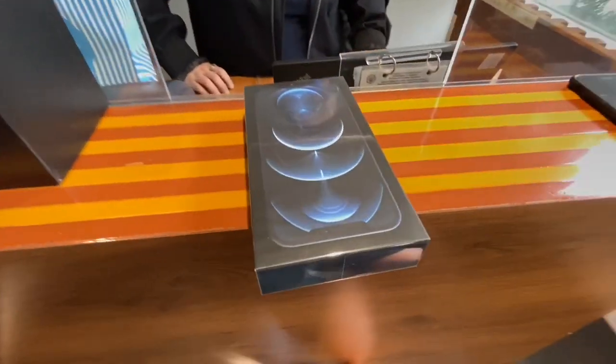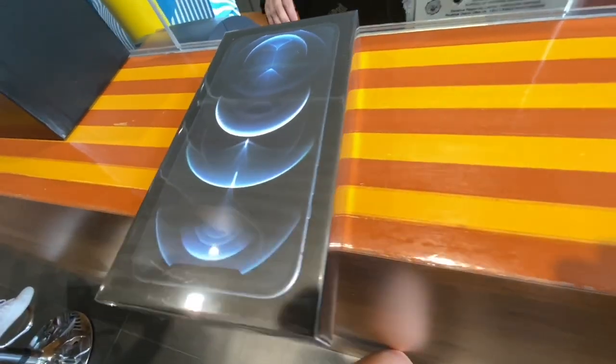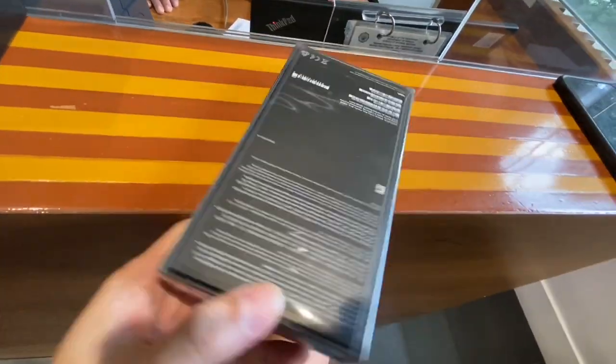My iPhone 12 Pro Max has just arrived. Quite a lot smaller box compared to the 11 Pro Max.